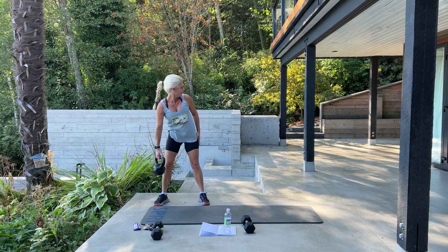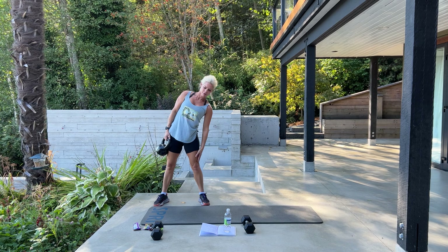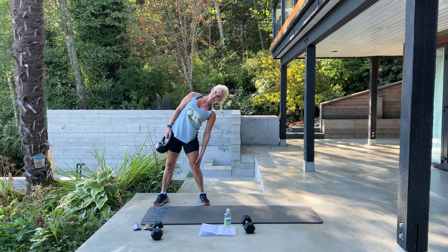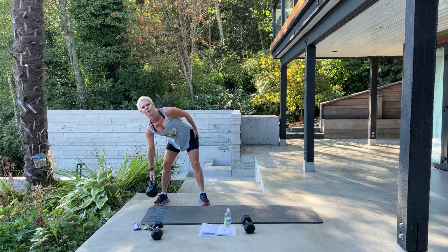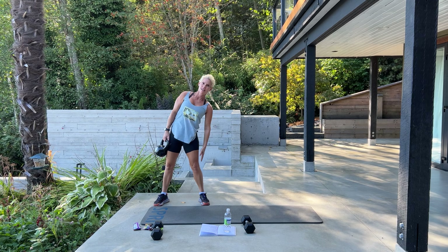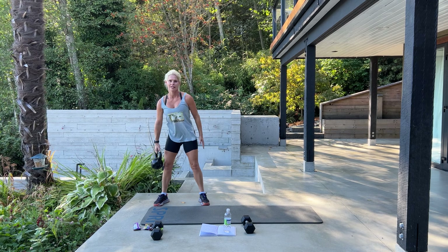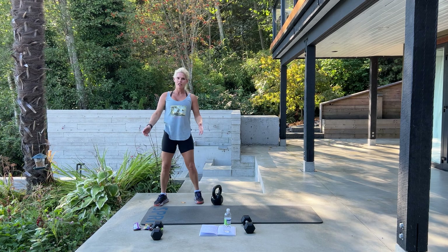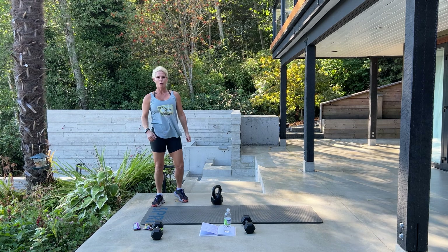Bicycle is next — can you see her over there? Alright, bicycle's next. Was it good, Rhonda? In and out — it's like a slow bicycle. Squeeze. Bringing your opposite elbow to opposite knee. Squeeze.